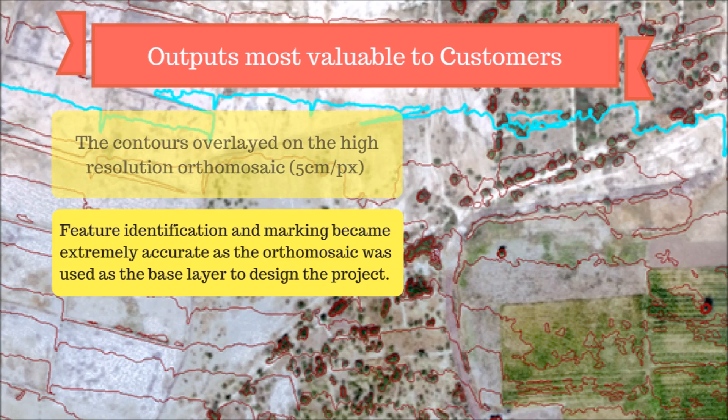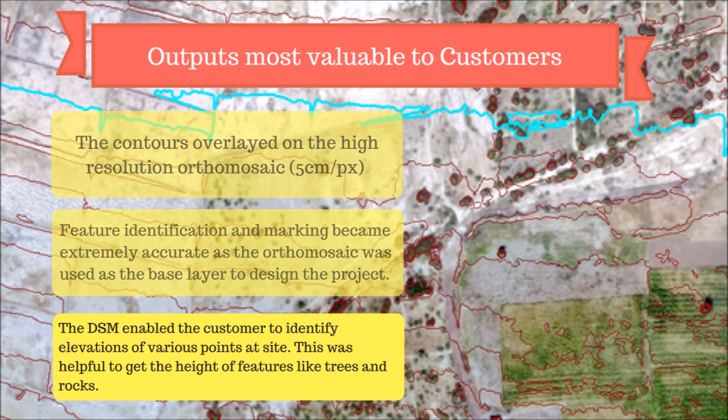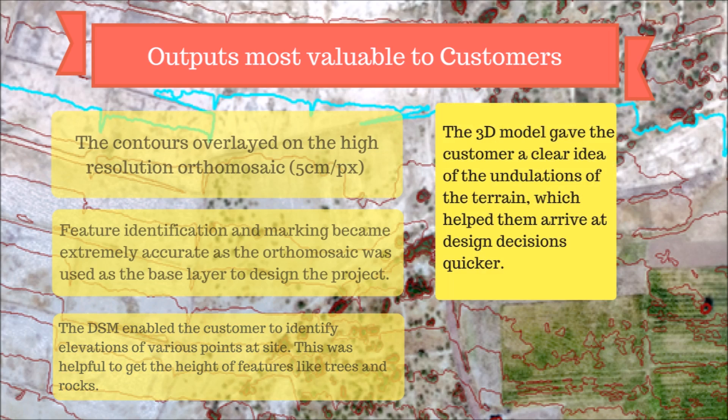Since the boundaries were created using the visible markers, the exact area of the property was verified accurately. The DSM enabled the customer to identify elevations of various points at the site, which was helpful for getting the height of features like trees and rocks. The 3D model gave the customer a clear idea of the terrain undulations while helping them arrive at design decisions quicker.